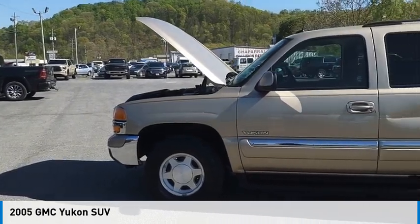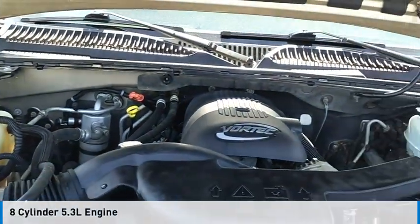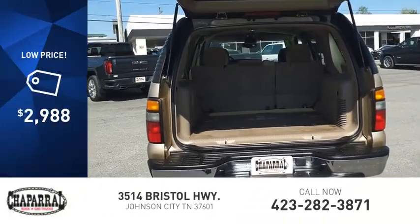Come test drive the 2005 Yukon. This vehicle is powered by a rear-wheel drive, eight-cylinder, 5.3 liter engine and comes with an automatic transmission and is priced below $5,000.